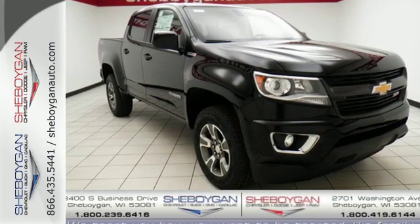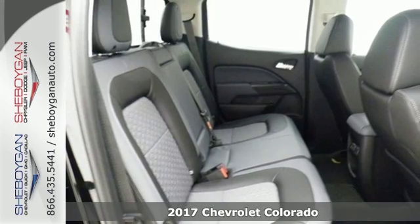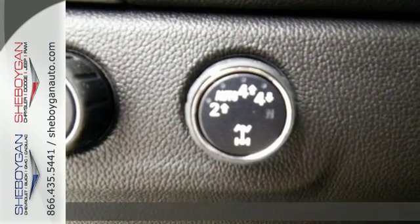Here's a 2017 Chevrolet Colorado. If you desire a mid-size pickup with impressive performance and remarkable efficiency, this is the truck for you.